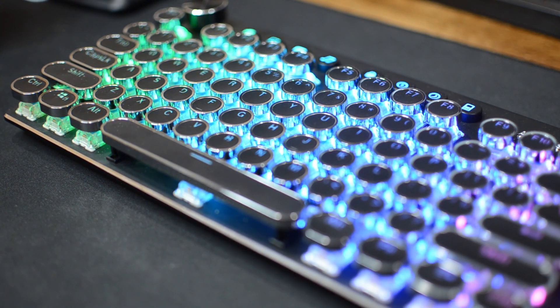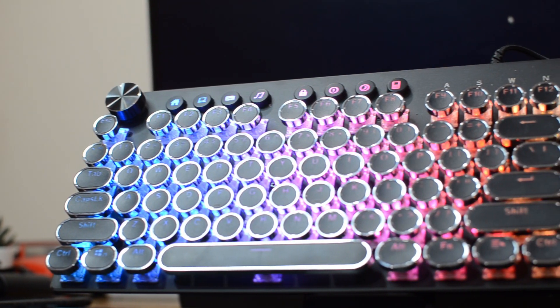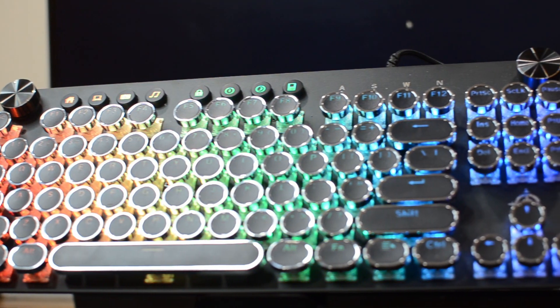This mechanical keyboard is made by a company named Stoga and it's a 10-keyless keyboard, but don't forget the most important thing — it is RGB.